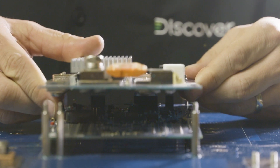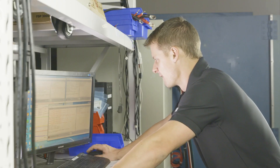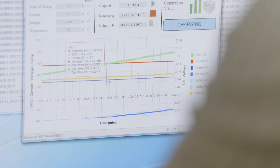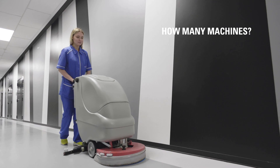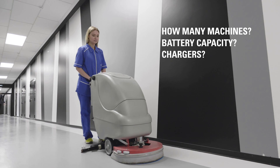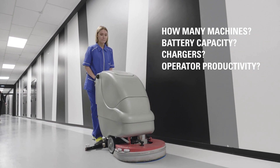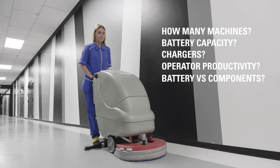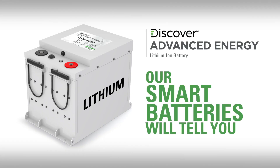Have you ever heard of a smart battery? Discover AES batteries are equipped with smart technology that integrates with your equipment and can report on your system to help give insight into your business equipment productivity. Do you really need two machines on site, or can one do the job? Do you really need more battery capacity or high-output chargers to do the job? Are your equipment operators following your procedures for maximum productivity? Do you really have a battery problem, or is there another component problem? Our smart batteries will tell you.